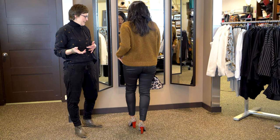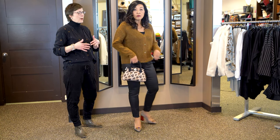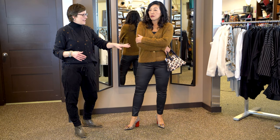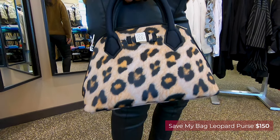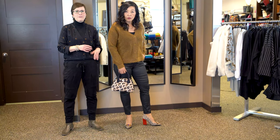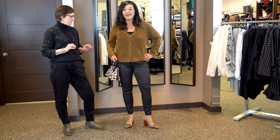We know how big animal print is this season, and a great way to do it if you're not into wearing it on your body too much is to add it as an accent. We just got in these gorgeous little bags from Italy — it's called Save My Bag. They're made of a very lightweight neoprene fabric, so super light.